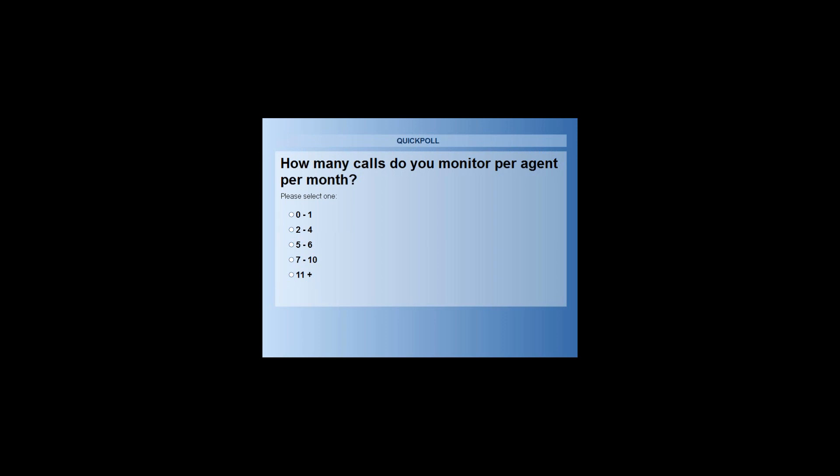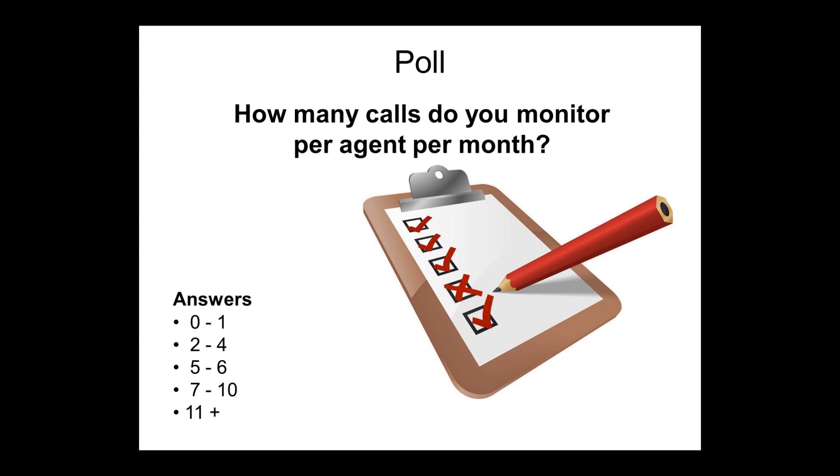Before we go, I'd just like to share a poll: how many calls do you monitor per agent per month? Please vote now. The answers are 0 to 1, 2 to 4, 5 to 6, 7 to 10, or 11 plus. Simon, any guesses for which one you think will come up top? I would guess probably 5 to 6.